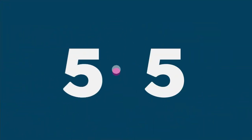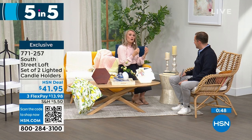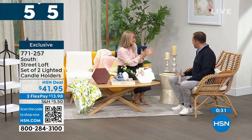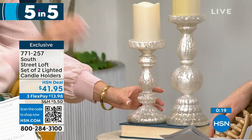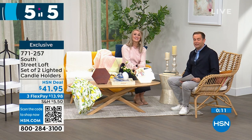Last of our five-in-five: a set of two lighted candle holders. These have a beautiful frosted mercury glass vibe — so elegant yet practical, for everyday or holiday. Add your favorite candles, whether real wax or LED, and add a candle ring to zhuzh them up. This is 12 inches on the taller one and 9 inches on the shorter one. They look expensive, they are real glass, very high quality, and make a fabulous gift especially for weddings. At $41.95, you get both of them. That brings us to the end of our five-in-five.